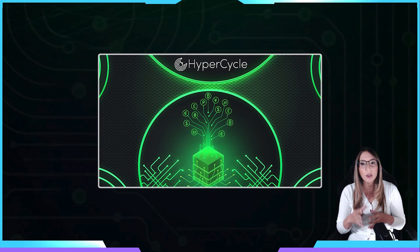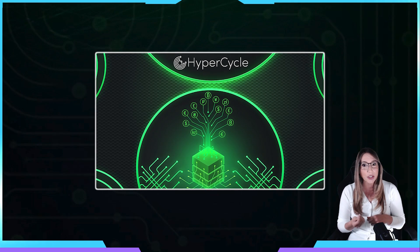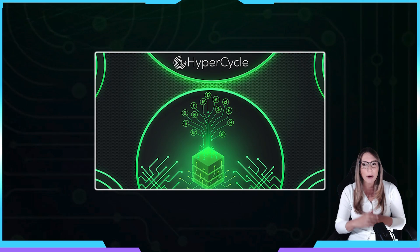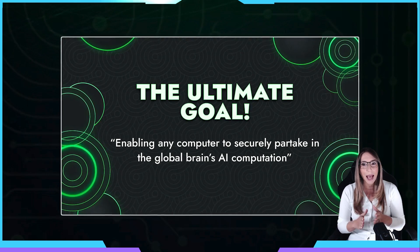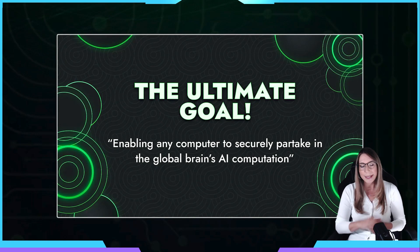HyperCycle is engineered to revolutionize AI cooperation, breaking down boundaries and enabling AI agents to work together for unparalleled speeds. This presents a significant opportunity to catalyze the next generation of AI solutions and shape a future where AI works together in harmony. HyperCycle's goal is to enable AI to collaborate peer-to-peer at a modular level with zero third-party dependencies. The concept of an internet of AIs could become a more formidable force than any individual AI, and HyperCycle is paving the way towards this goal.